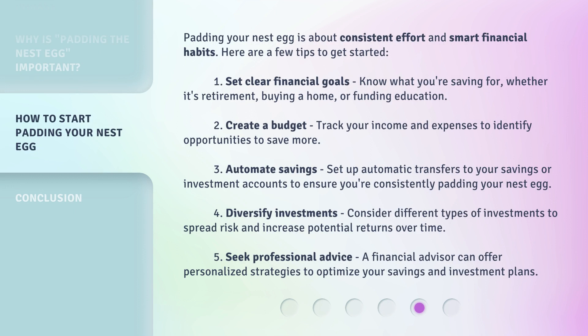Here are a few tips to get started. One: set clear financial goals — know what you're saving for, whether it's retirement, buying a home, or funding education. Two: create a budget — track your income and expenses to identify opportunities to save more. Three: automate savings — set up automatic transfers to your savings or investment accounts to ensure you're consistently padding your nest egg. Four: diversify investments — consider different types of investments to spread risk and increase potential returns over time. Five: seek professional advice — a financial advisor can offer personalized strategies to optimize your savings and investment plans.